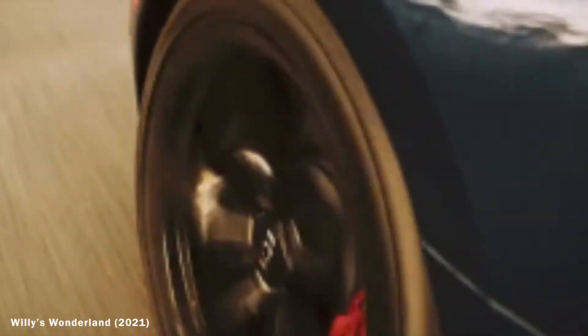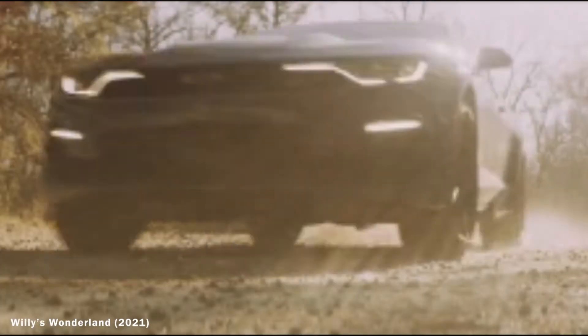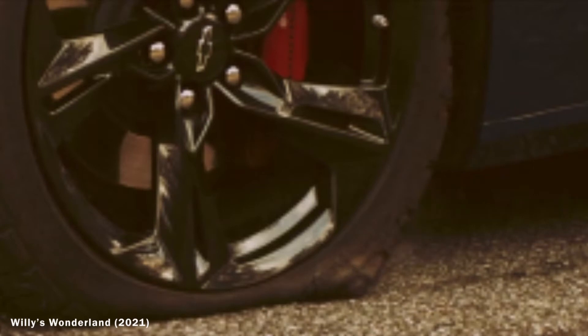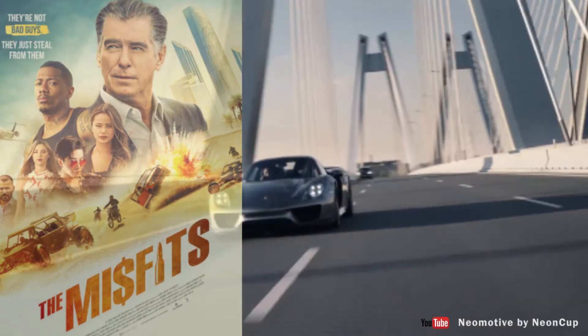Number three: the Chevrolet Camaro 2SS in Willy's Wonderland. The Camaro 2SS made the grand opening of this weird movie starring Nicolas Cage. In the movie, Cage's unnamed character — addicted to energy drinks — goes joyriding in the dark blue SS until it runs over spikes and gets a flat. The car was later towed to a workshop and didn't appear again until the end of the movie, after Cage was done dealing with the demon-possessed animatronics.